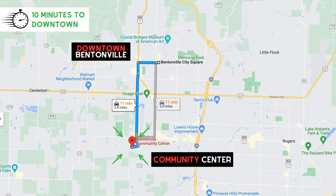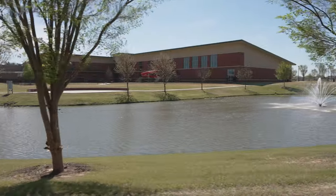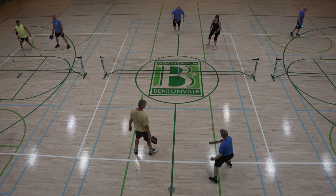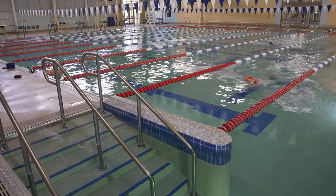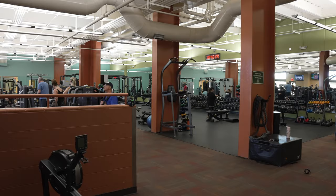We're here at the Bentonville Community Center, located just south of downtown. What an awesome facility for local residents and people here in the area. The Bentonville Community Center offers pickleball, tennis courts, a leisure pool, and a lap pool. There are multiple classes you could take to improve your fitness. And if you've got library books to return, you can return them here as opposed to going downtown to the Bentonville Library.